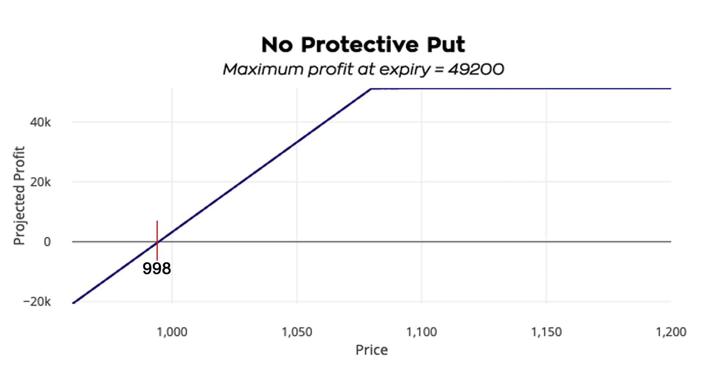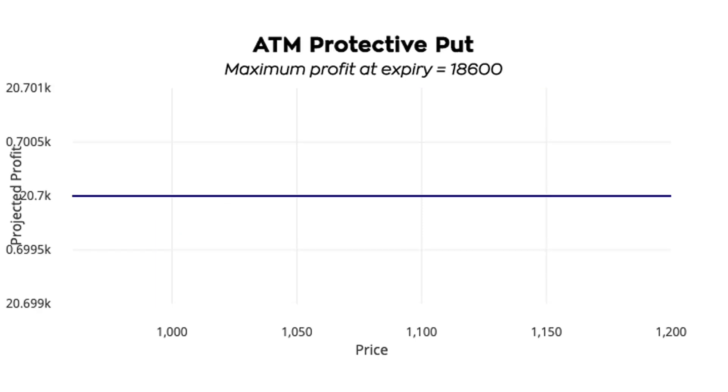Scenario two: at the money protective put — that is, to buy a 25th June 1080 put at rupees 51. Go with this if you expect the stock to stay the same, but this is as good as exiting the trade right away. The maximum profit at expiry in this scenario is rupees 18,600.